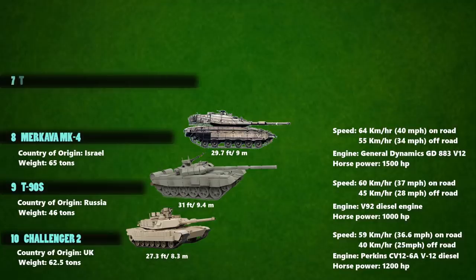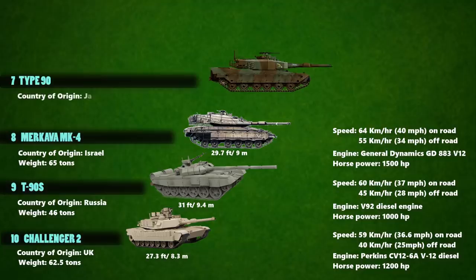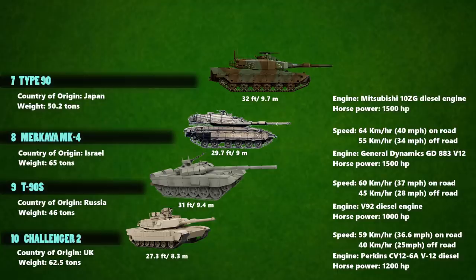Up next at number 7 is the Type 90 tank, which is the main battle tank of the Japan Ground Self-Defense Force. Its length is 32 feet and it weighs 50.2 tons. It has 1,500 horsepower powered by a Mitsubishi 10ZG diesel. The tank can run at a maximum road speed of 69.5 km/h and 45 km/h in all terrain conditions.